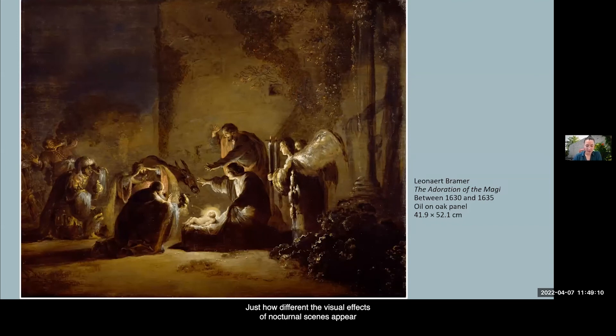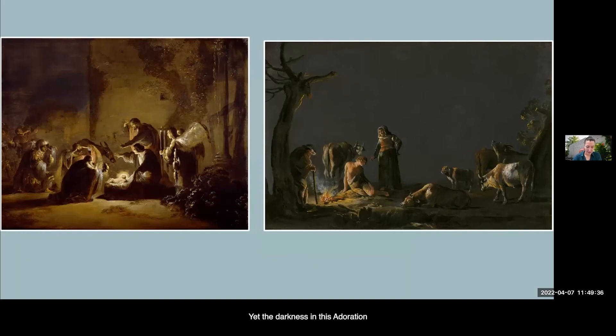Just how different the visual effects of nocturnal scenes appear in other media becomes clear when comparing Bramer's compositions on slate with a few choice subjects painted on panel. An Adoration of the Magi now in Detroit shows protagonists around a central light source—which this time is the Christ child—in a dark exterior setting as in the Herdsmen. Yet the darkness in this Adoration is modulated in much more detail. The large and expansive sky has given way to an atmospheric only partial vista to the left and a further framing of the scene by architecture. All elements of the composition, to various extents, capture and reflect the holy light radiating outwards from the child. While the work on slate emphasizes the omnipresence and saturating quality of the dark, cool night air, this scene articulates the details and textures of all surfaces in response to their exposure to this heavenly light.